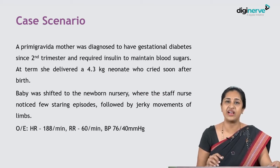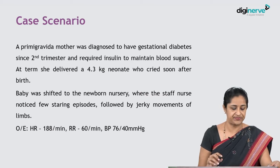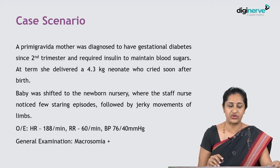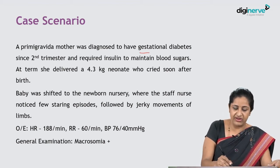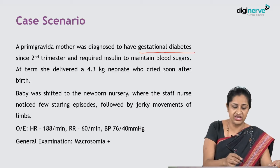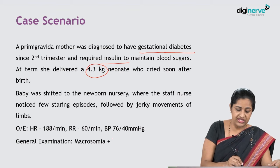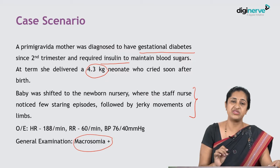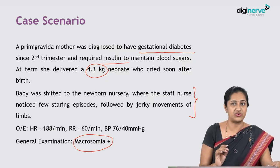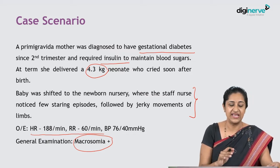On examination, the heart rate was 188 per minute, respiratory rate 60 per minute, and blood pressure 76/40 mmHg. General examination showed macrosomia. To highlight the key findings: we have a primigravida mother with gestational diabetes who required insulin for sugar control, a 4.3 kg macrosomic baby with jerky movements and vacant staring episodes, tachycardia, borderline tachypnea, and blood pressure on the higher side.